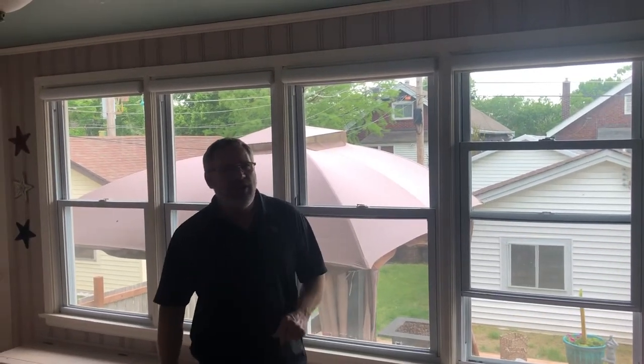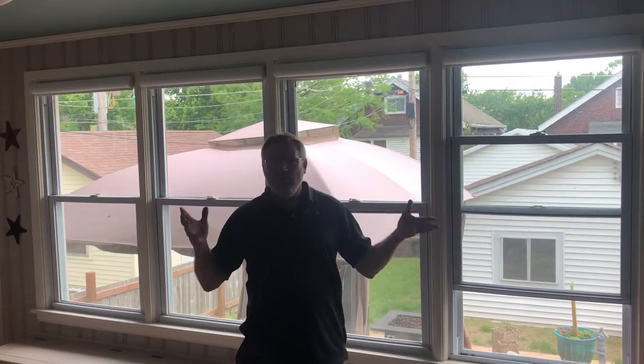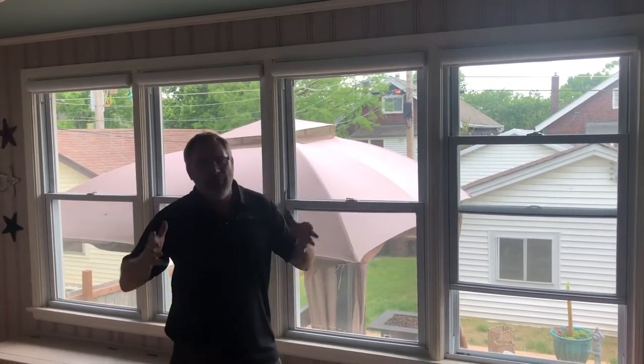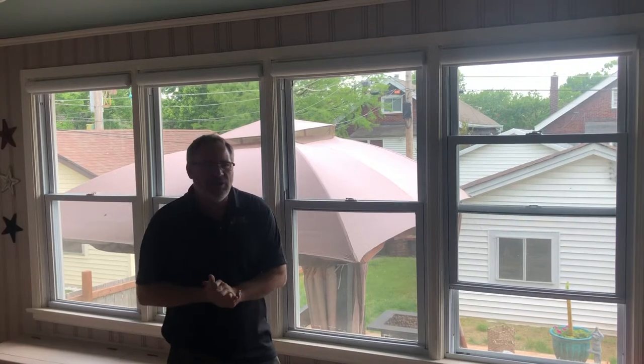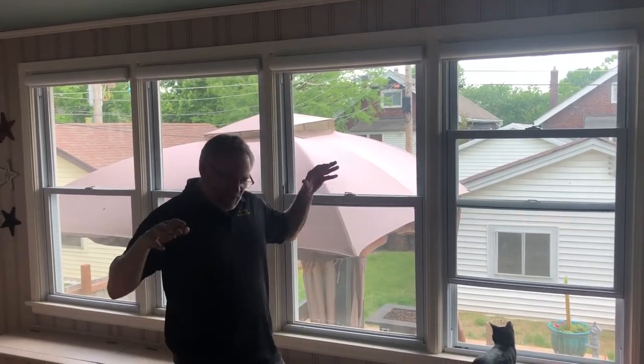Hey guys, Don Houser here, St. Louis Blinds and Shutters again. Today we are at a beautiful home down in the Hampton area in South City in St. Louis, and we've installed some beautiful solar shades in this sunroom.